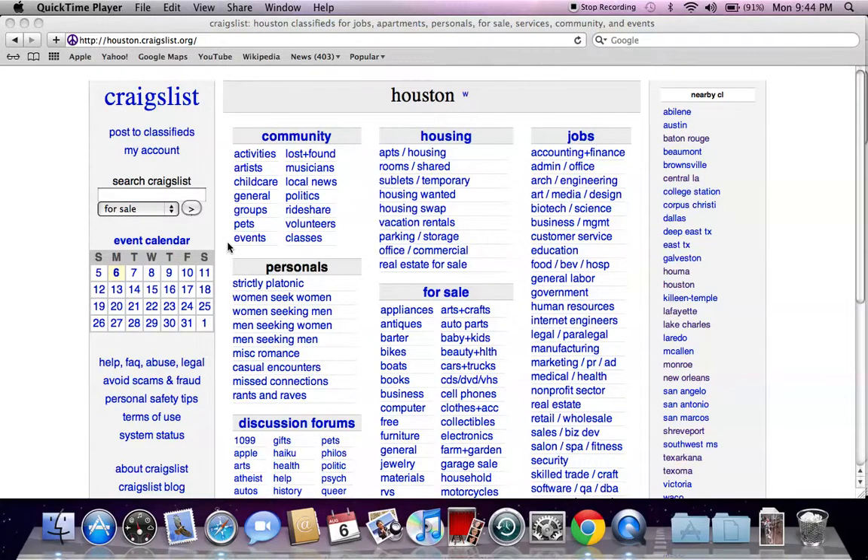It's Jay Dubbs back from Local Shopping to help you find some Craigslist used items for very affordable prices. And today I'm going to look for a microwave.